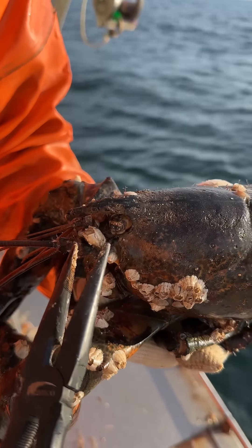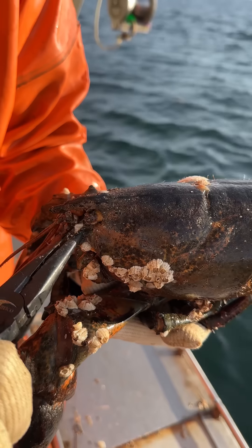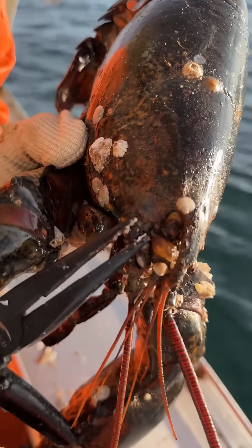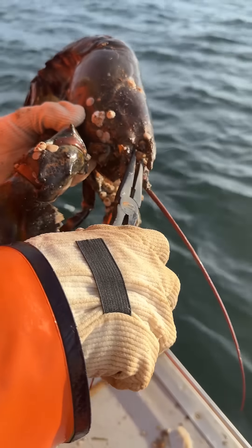We're going to get rid of it for him. That must be a relief. Look at this one — it's touching his eye. I don't even know what this thing is. Oh, he got me.